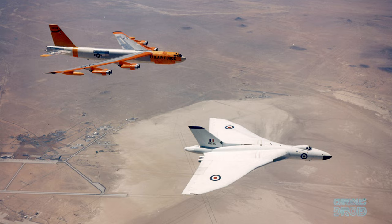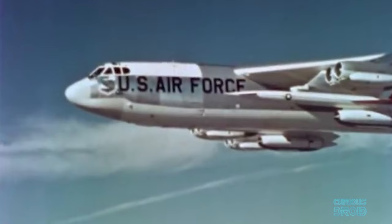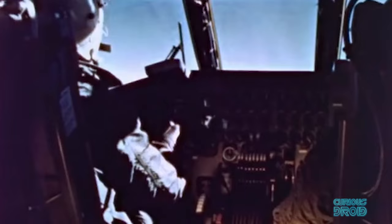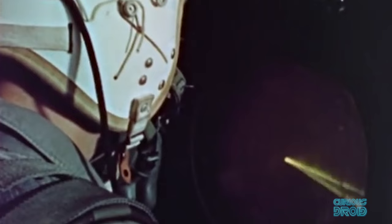The V bombers were invited to the US for bombing competitions. Planes would fly for hours at night to a simulated target — usually a city like Tucson, Salt Lake City or Los Angeles — where they would drop simulated nuclear bombs. By using electronics they could calculate the accuracy of the drop.